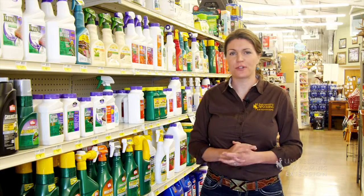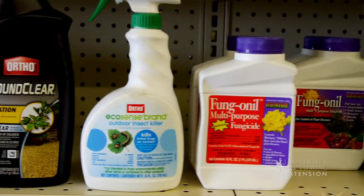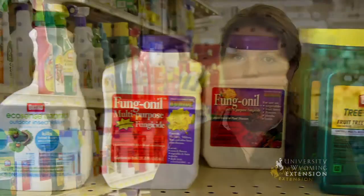Choosing a pesticide to use in the garden can be a daunting task when you consider how many options you may have. The important thing to understand is what type of pest you're trying to treat and matching the product to the pest.